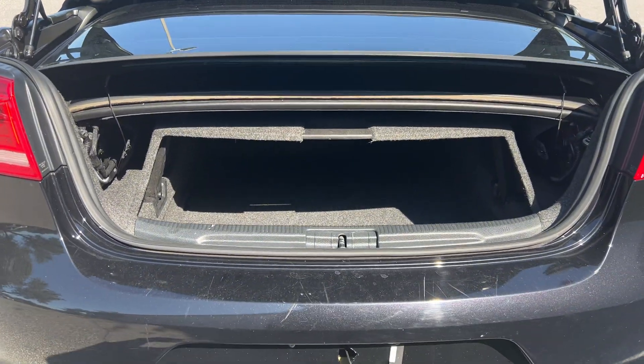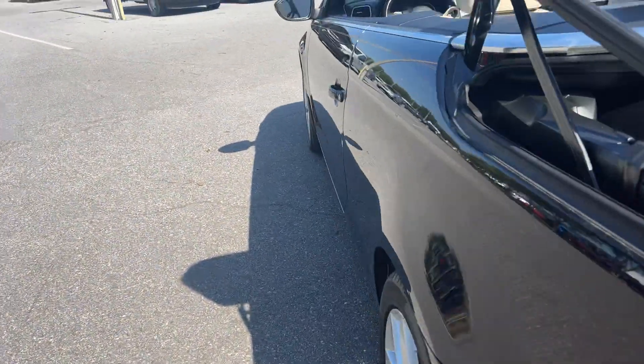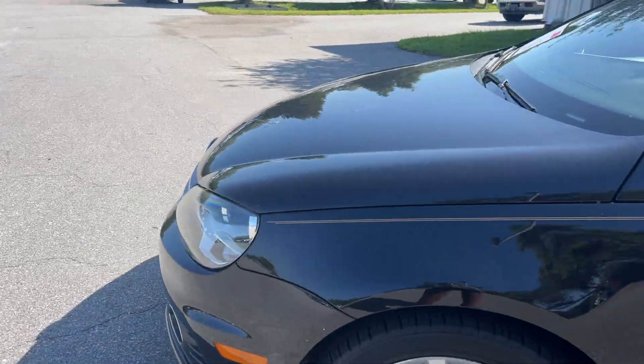Let's look at the storage in the trunk with the top in the down position. This vehicle is powered by a two-liter turbocharged engine, so it's got power.